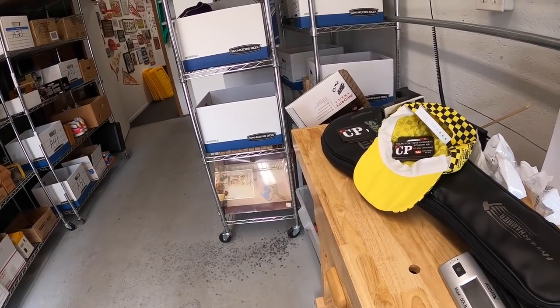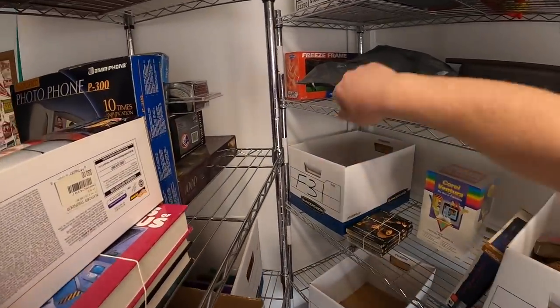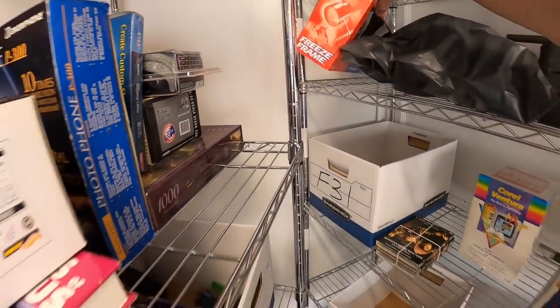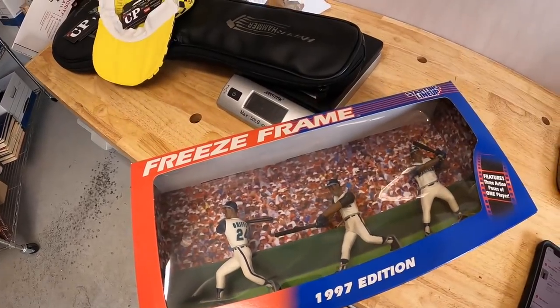Last thing I'm shipping out is a Ken Griffey Jr. Starting Lineup figure, hiding all the way back here. This is the Freeze Frame version, so it comes with three different figures. That sold for $11.24 plus shipping — going to Bart. Bart, thanks so much for the support!